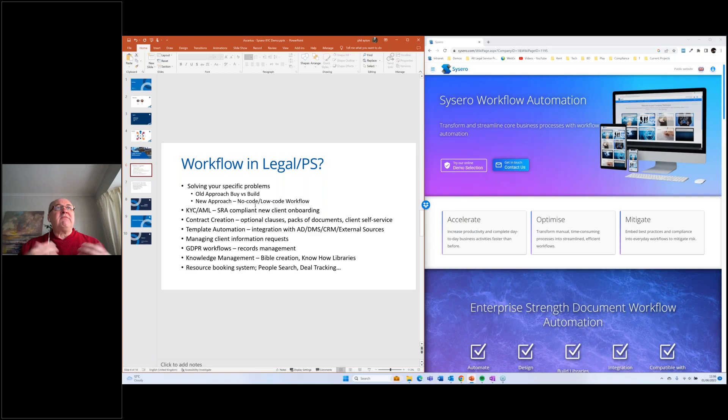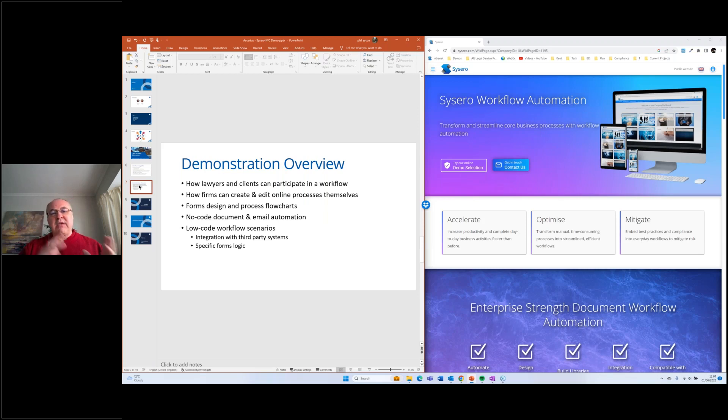Other examples of workflow include contract creation — not just automating documents, but actually creating packs of documents, perhaps providing self-service portals to clients where they can fill stuff in and a bunch of documents are created. That's exactly the portal that iManage used with Assertus. You can also use it to automate simple or complex templates, link it in with iManage and Active Directory, manage client information requests, compliance workflows, knowledge management — lots of different applications.